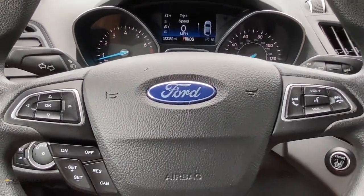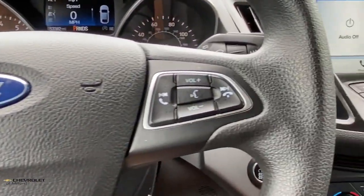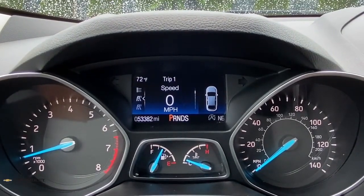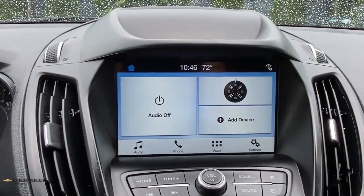Keyless entry, fog lamps, electronic stability control, aluminum wheels, dual zone AC, heated front seat, power driver seat, intermittent wipers, tire pressure monitoring system, trip computer.